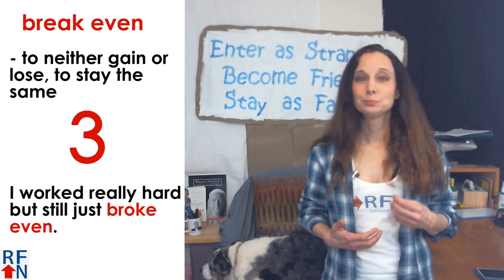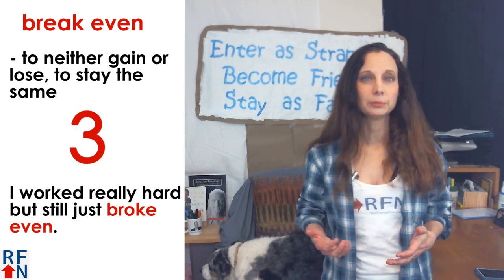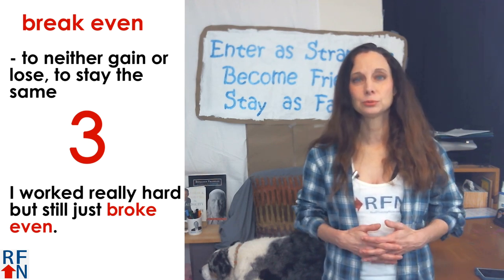Number three is break even. This means to neither gain or lose something — to stay the same. As in, I worked really hard but still just broke even.